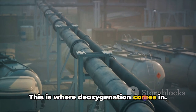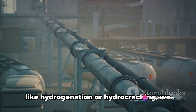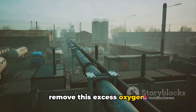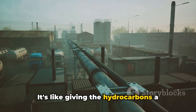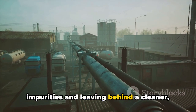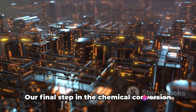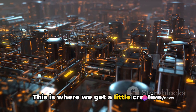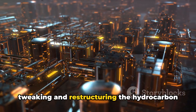This is where deoxygenation comes in. Through additional chemical processes like hydrogenation or hydrocracking, we remove the excess oxygen. It's like giving the hydrocarbons a thorough cleanse, stripping away impurities and leaving behind a cleaner, more refined product. The final step in chemical conversion is reforming, where we tweak and restructure the hydrocarbon molecules to create gasoline-like compounds.